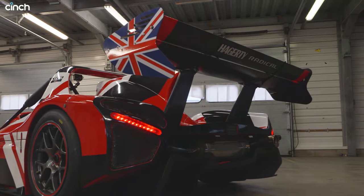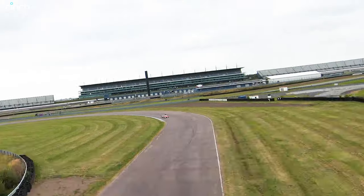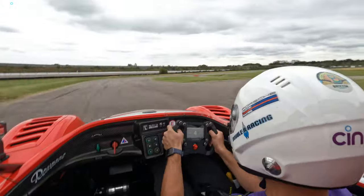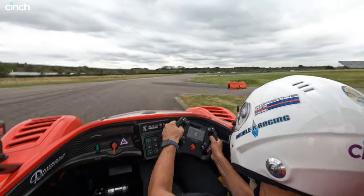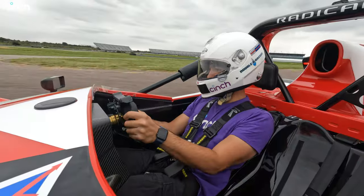It uses fixed aerodynamic parts, including that sharp front splitter, shark fin, and dominant rear wing, to produce a claimed 2.3g of lateral cornering force. Although in my timed lap, the G-meter recorded 2.6g for me — and didn't my neck know it.